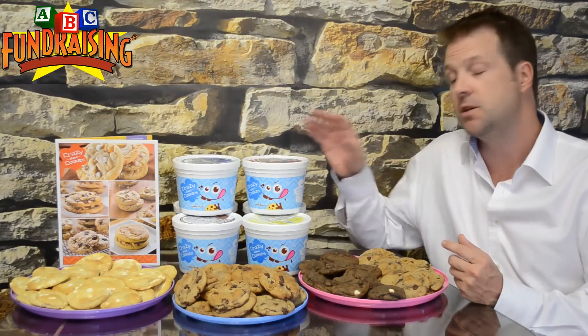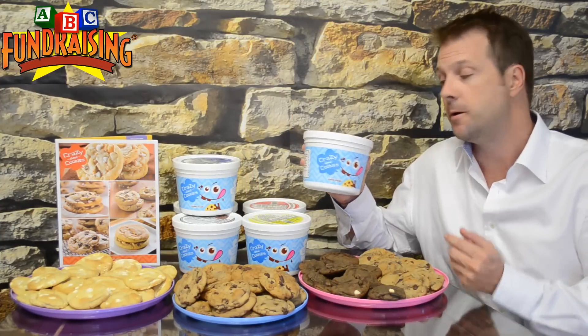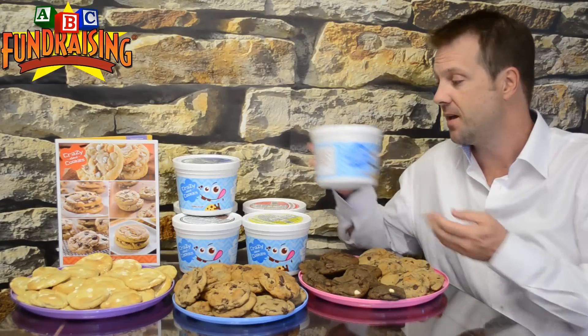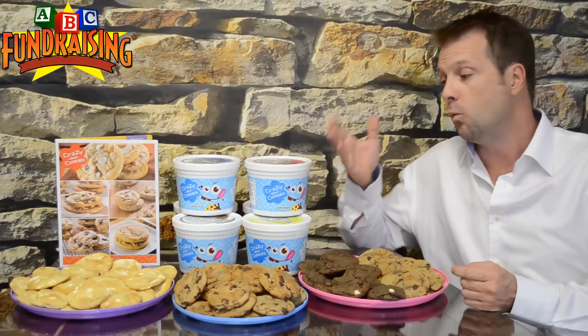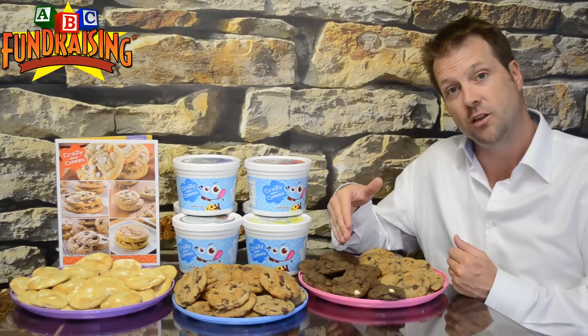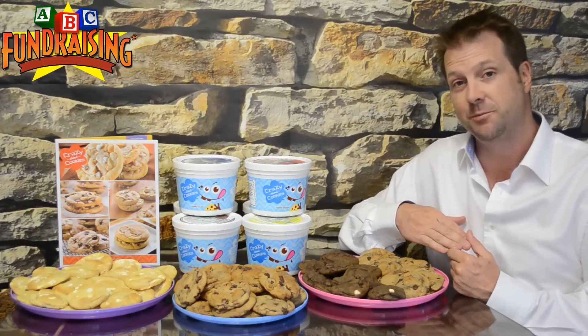When delivery comes, the cookie dough comes in tubs, and the tubs will be in cases — six tubs per case. Each one of these tubs will produce 48 delicious cookies. Now in front of me we have white chocolate macadamia, chocolate chunk, and immediately beside me, triple chocolate, and our newest flavor, the caramel pecan chocolate chip. Delicious.